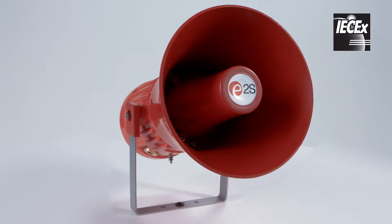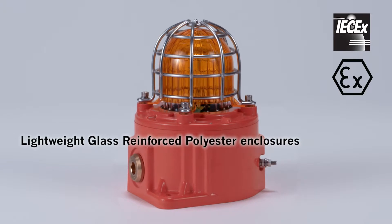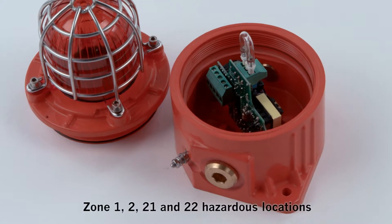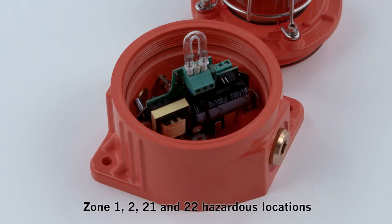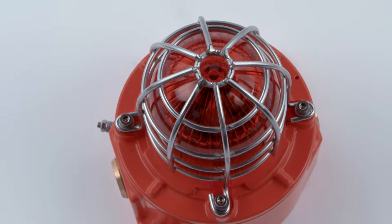The IEC-EX and ATEX approved devices employ the latest signaling technology within lightweight glass-reinforced polyester enclosures — the ultimate solution for Zone 1, 2, 21, and 22 hazardous locations where non-metallic corrosion-resistant material is required.